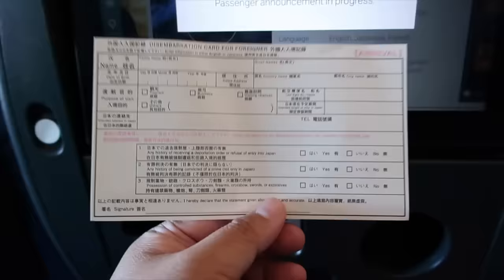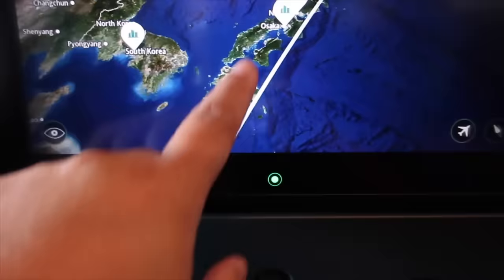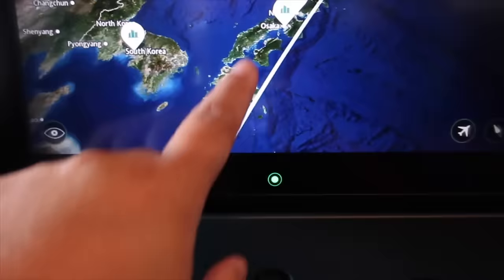Ito yung arrival card na, guys — ikukuha pa natin ito. Ito yung daan natin guys — dadaan pala tayo ng Taipei, tapos East China Sea, dadaan tayo ng Osaka, hanggang Tokyo.